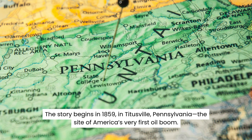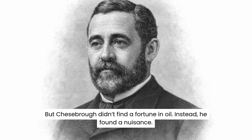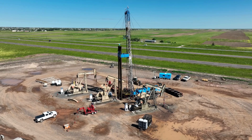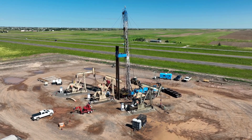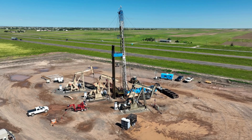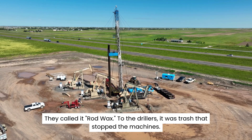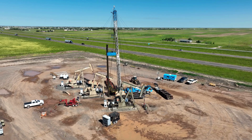The story begins in 1859 in Titusville, Pennsylvania, the site of America's very first oil boom. A young British chemist named Robert Chesborough traveled there hoping to strike it rich in the oil business. But Chesborough didn't find a fortune in oil. Instead, he found a nuisance. As he walked among the oil derricks, he watched the roughnecks cursing at a thick, black, paraffin-like goo that kept clogging up their drilling rods. They called it rod wax. To the drillers, it was trash that stopped the machines. But Chesborough noticed something strange.